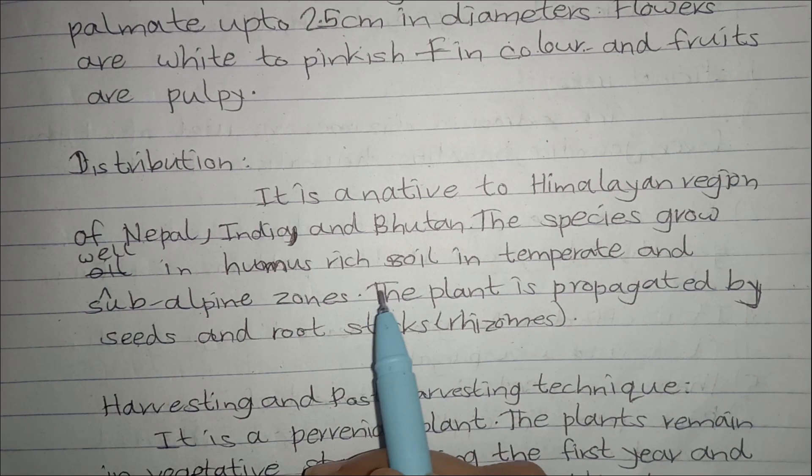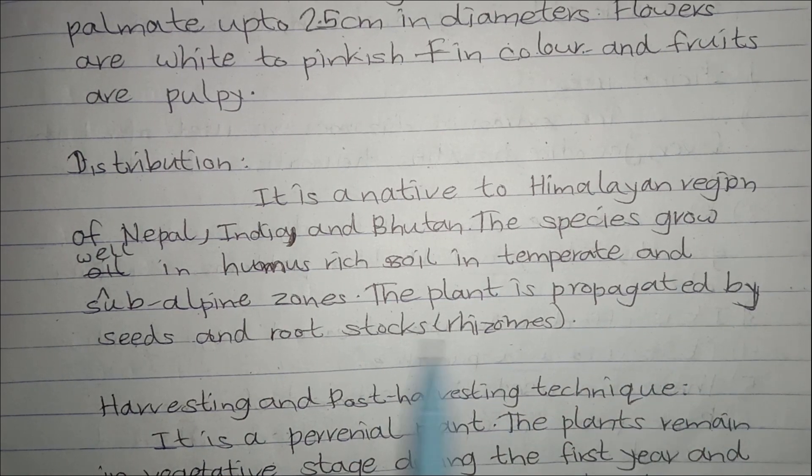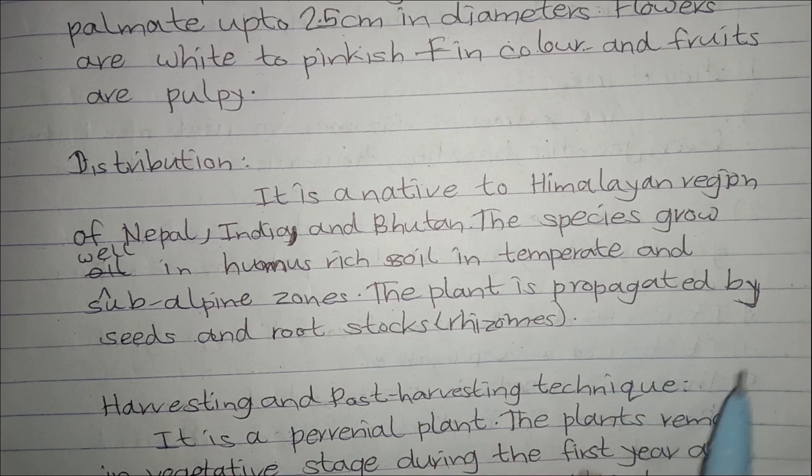The species grow well in humus-rich soil, in temperate and subalpine zones. The plant is propagated by seeds and root stalks or rhizomes.